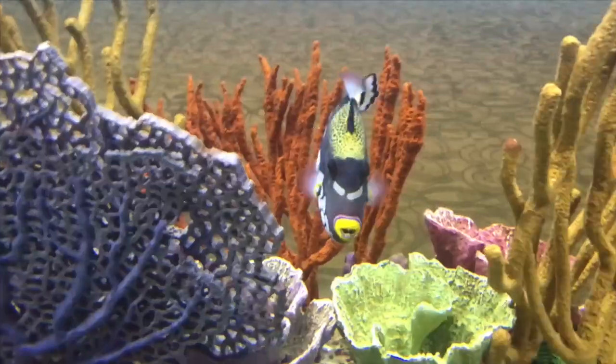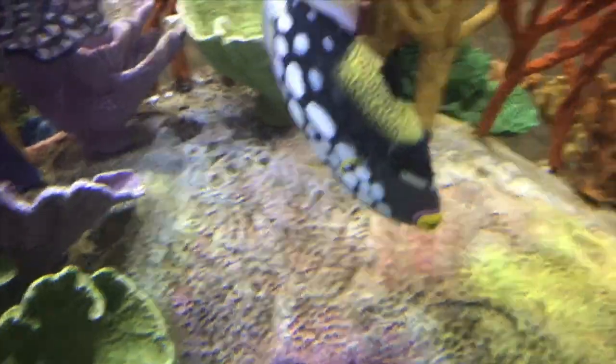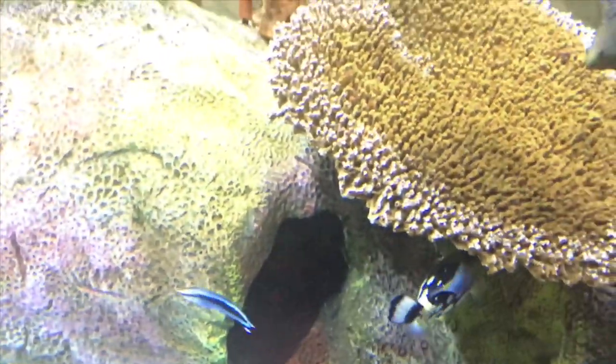This Clown Trigger — I know what this one is. Clown Trigger. He was awesome. And this tank was right out in the lounge, and it was like super clear and clean. It was just awesome.